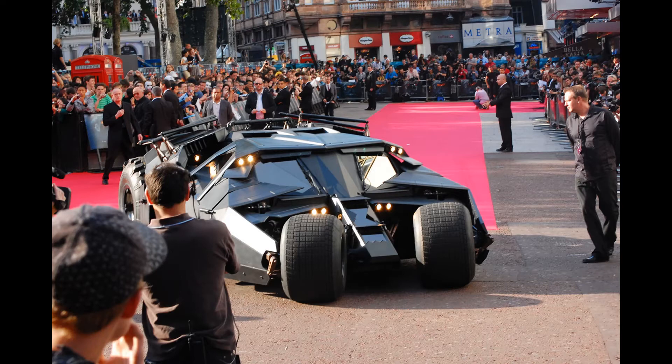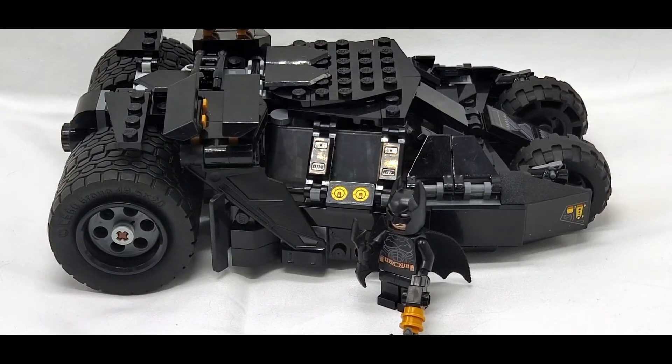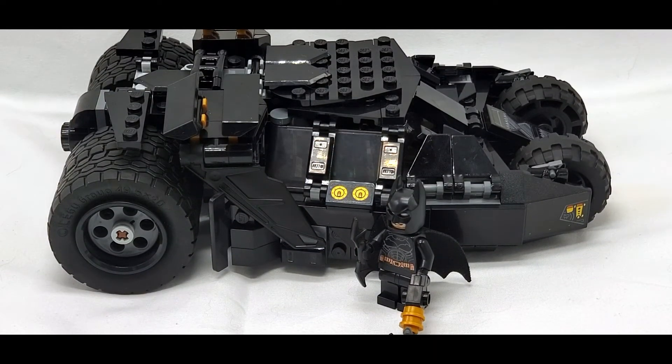But here's a real-life version of the Tumbler at the premiere for The Dark Knight, and you can see there are people standing mere feet away from it and it's not towering over them. This thing is clearly not 10 feet tall — quite the opposite. So this image just isn't really accurate.